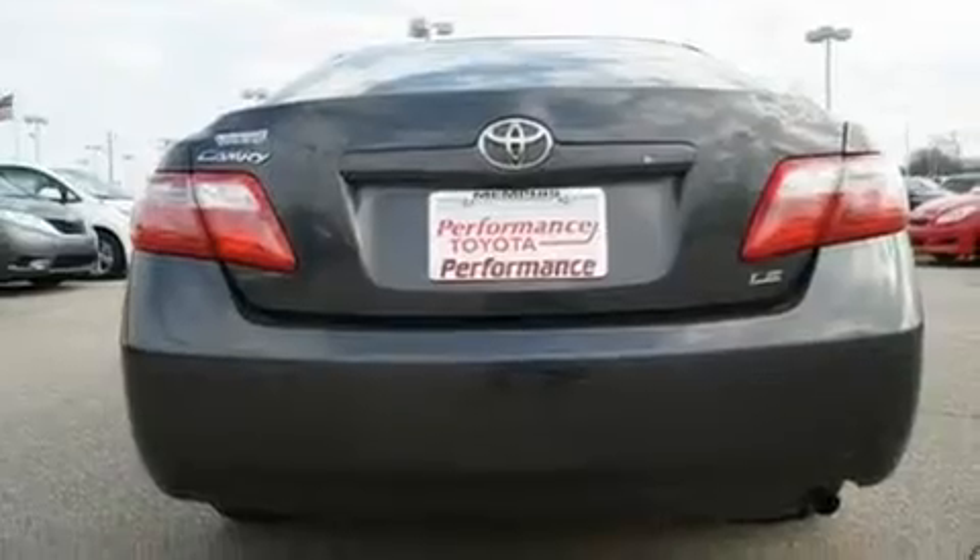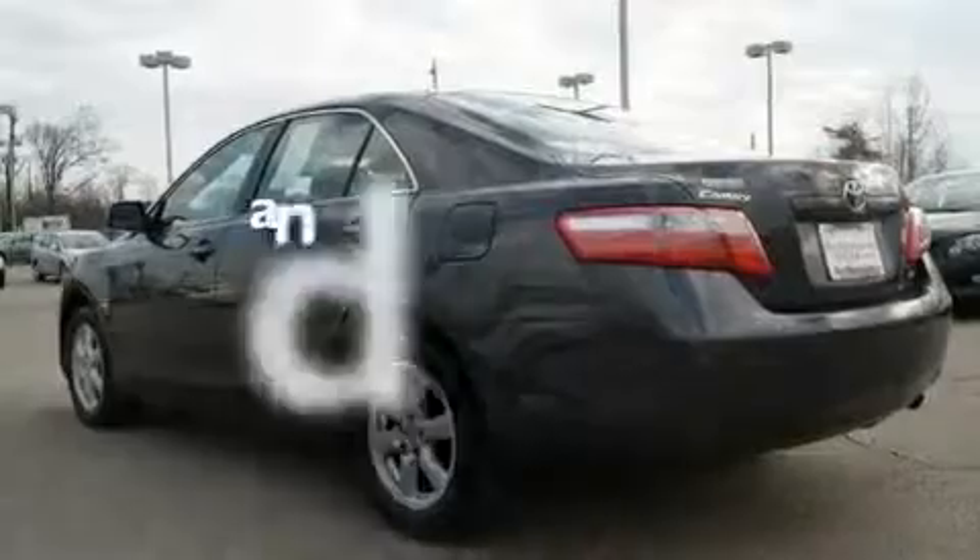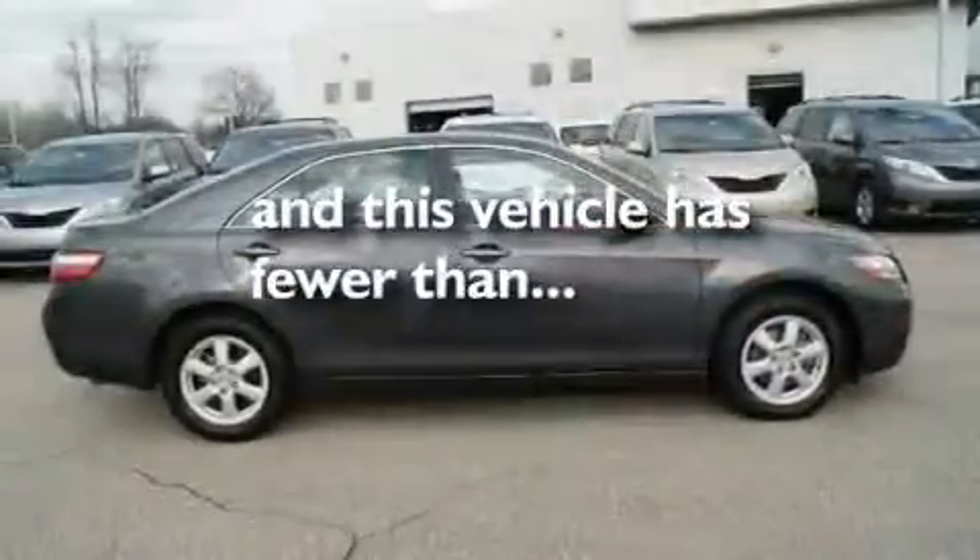Additional features include halogen headlights, an anti-lock braking system, stereo controls on the steering wheel, and this vehicle has fewer than 26,000 miles on the odometer.